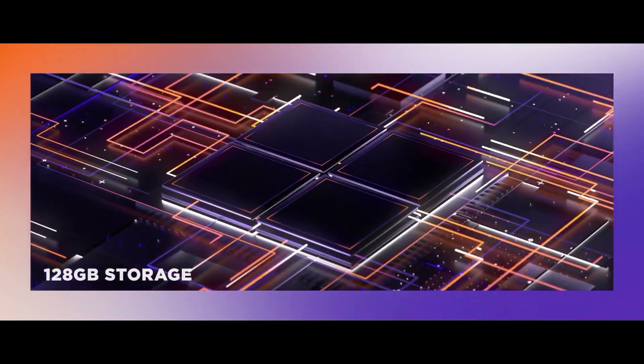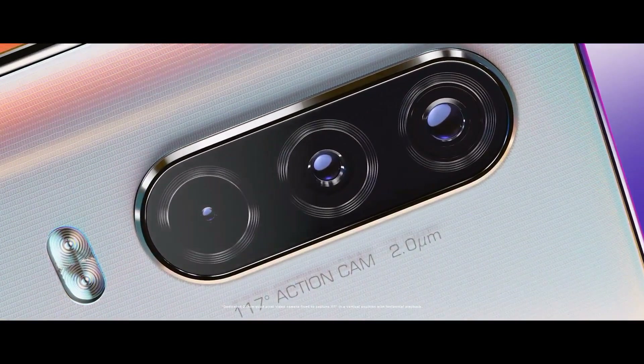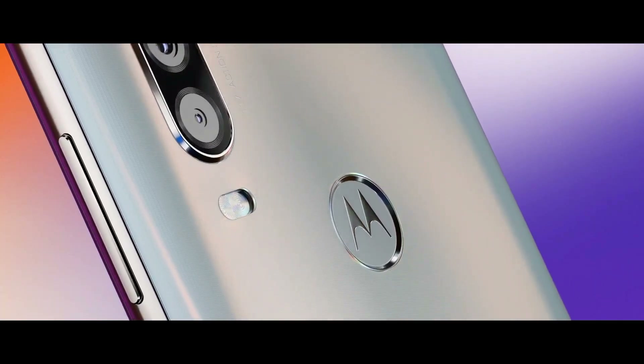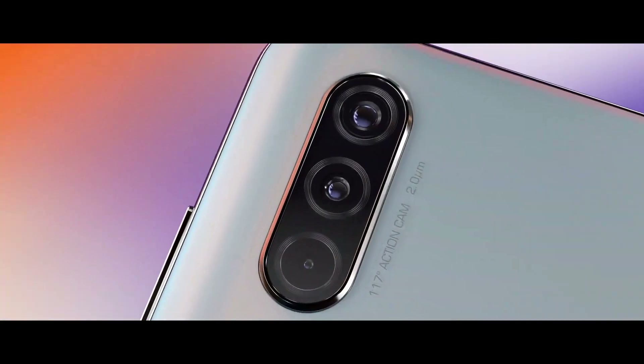As far as the cameras are concerned, the Motorola One Action on the rear packs a triple-camera setup consisting of a 12-megapixel main shooter and another 16-megapixel ultra-wide lens along with a 5-megapixel depth sensor.